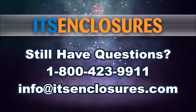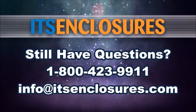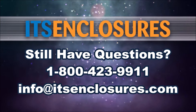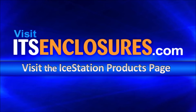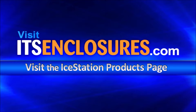Still have questions? Contact ITS Enclosures at 1-800-423-9911. Email info at ITSenclosures.com, or simply visit ITSenclosures.com and click on the products tab for our full list of heavy-duty IceStation products.